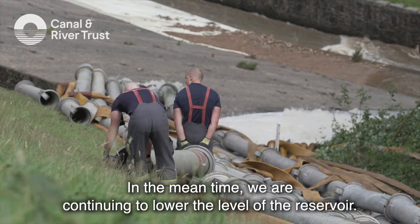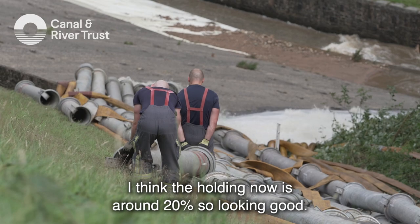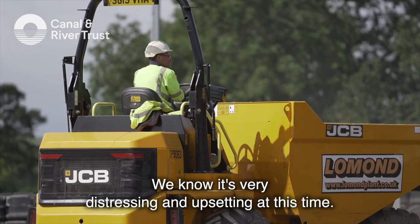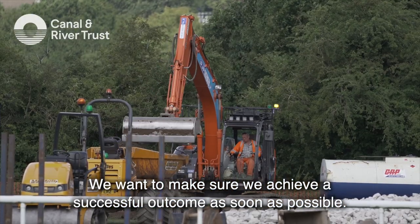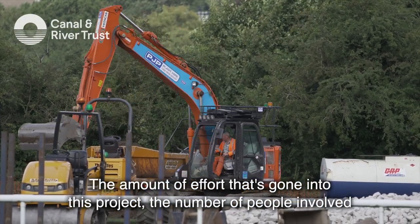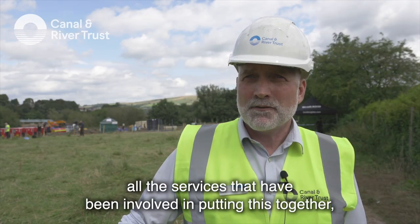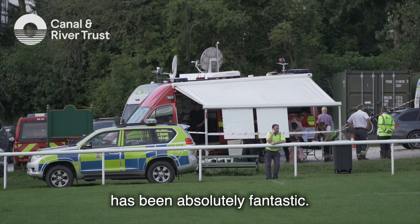In the meantime, we're continuing to lower the level of the reservoir. I think the holding now is around 20%, so looking good. I know it's very distressing and upsetting at this time — we want to make sure that we achieve a successful outcome as soon as possible. The amount of effort that's gone into this project, the number of people and all the services involved in putting this together, has been absolutely fantastic.